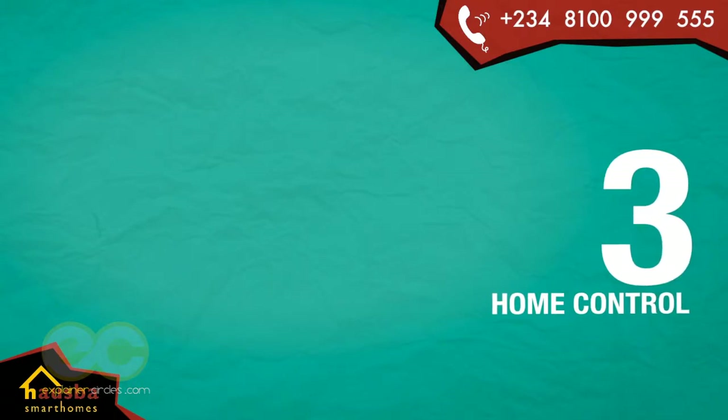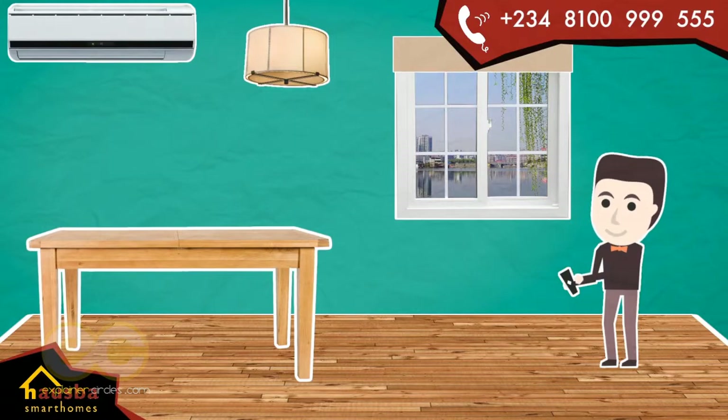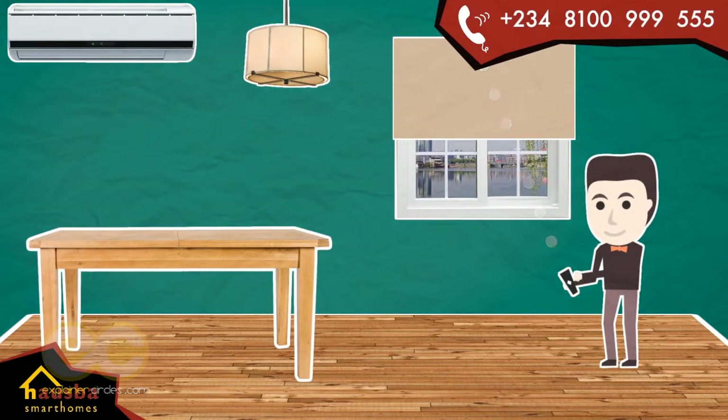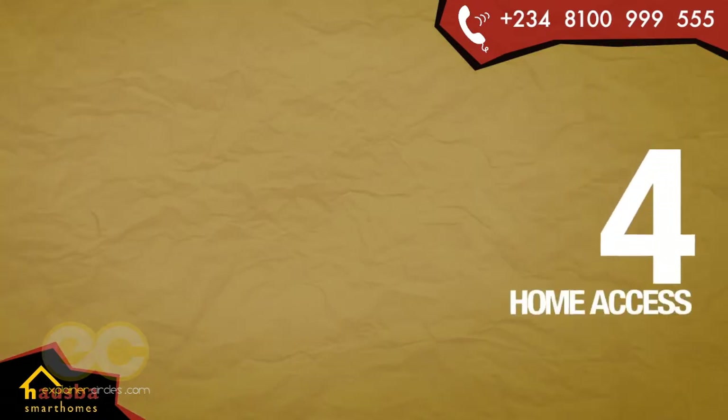Number 3: Home Control. Control virtually all your home electronics and appliances wirelessly. At the touch of a button, set your room to the perfect lighting scene by dimming lights and controlling your motorized window shades. Switch on your room air conditioning automatically once it detects your presence. Save on your energy bills by automatically switching off lights and electronics when they're not in use.